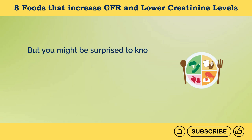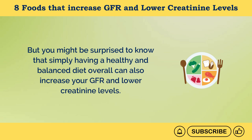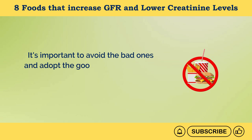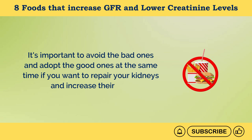Simply having a healthy and balanced diet overall can also increase your GFR and lower creatinine levels. On the other hand, certain foods can do the opposite and can damage our kidneys. It's important to avoid the bad ones and adopt the good ones if you want to repair your kidneys and increase their GFR.